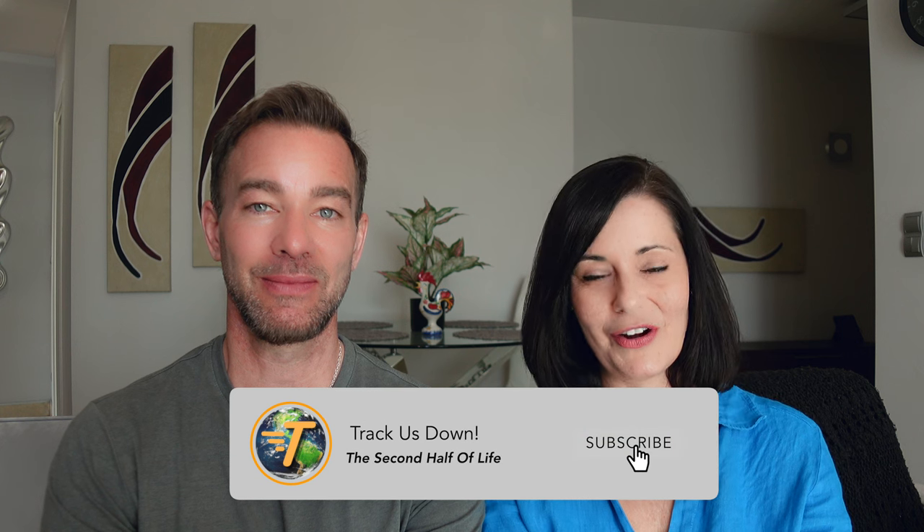Welcome to Track Us Down. If you're just finding us, I'm Monique and I'm Doug. After over 25 years of working hard and raising our family, we retired from our careers, sold everything, and began our second half of life. We begin here on the beautiful island of Madeira.